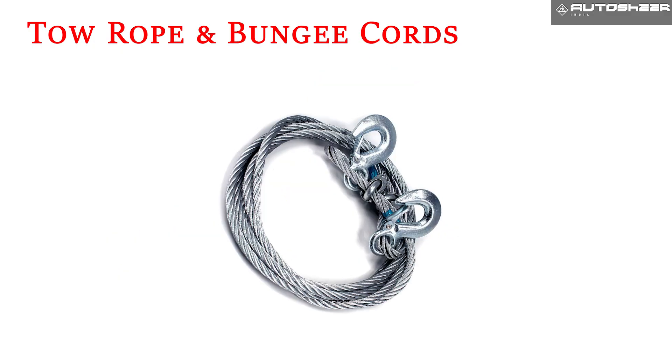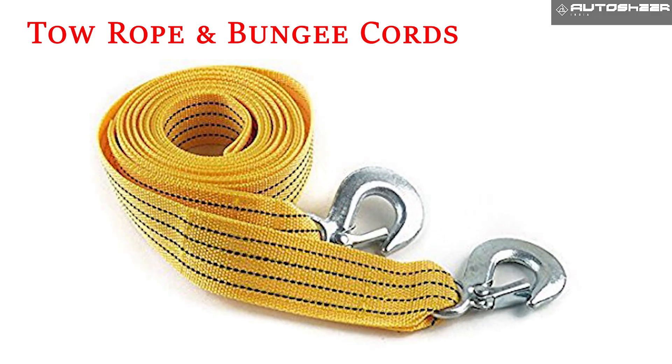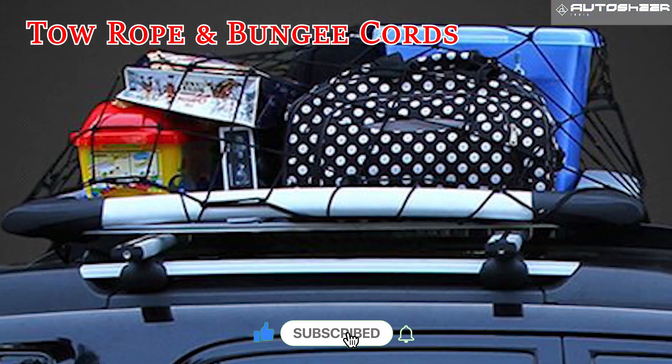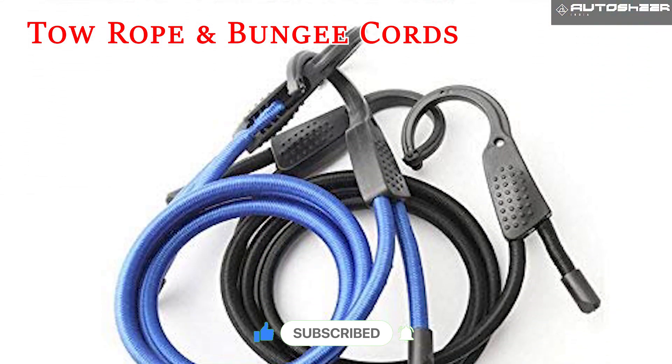Tow rope and bungee cords. These can be invaluable to help get you out of a jam. To use the tow rope you will need to find another car that's able to yank yours to safety. Bungees help you safely secure an item to your car's roof.